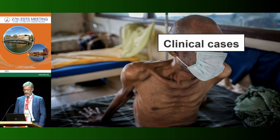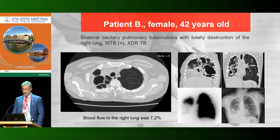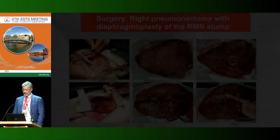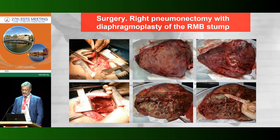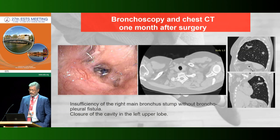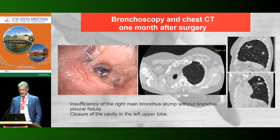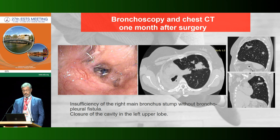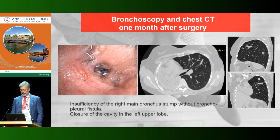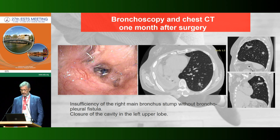I want to present two clinical cases. The first was a female with bilateral cavity disease and subtotal destructive lung. After intensive preoperative conservative therapy for six months, right pneumonectomy was performed. The early postoperative period was uneventful, but later a bronchial fistula was found. However, the diaphragmatic flap saved the situation — the patient was discharged on day 72 without bronchopleural fistula.